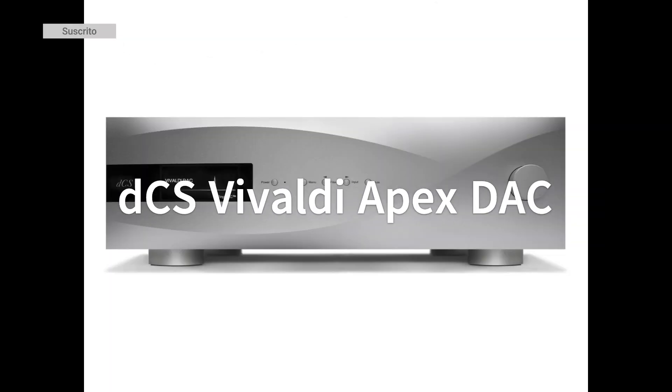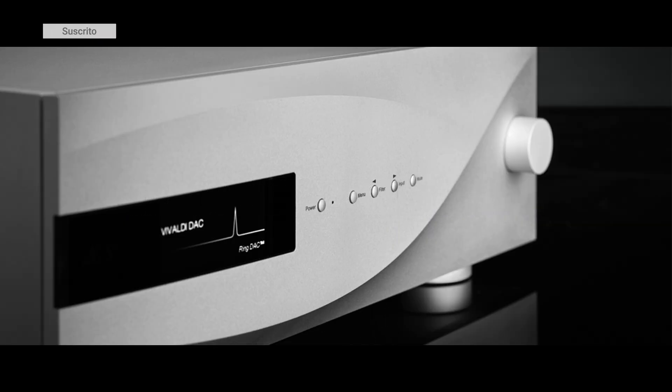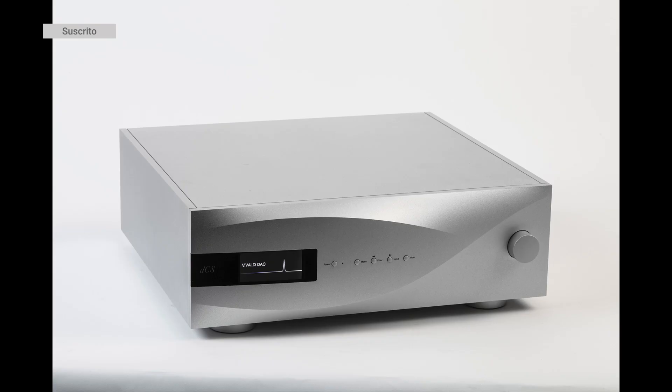Network Player: DCS Vivaldi Apex, priced at $100,000. This is a masterpiece of audio engineering, combining a network player, DAC, and pre-amplifier into a single device, offering unparalleled sound quality.